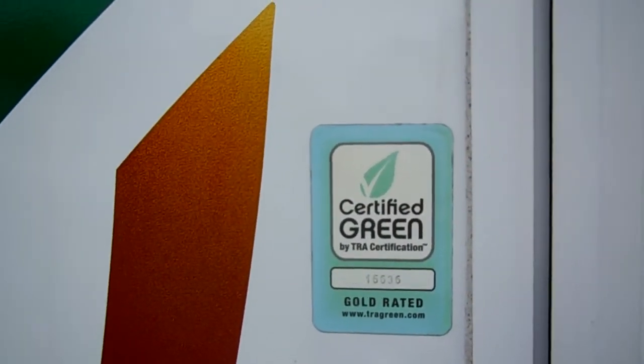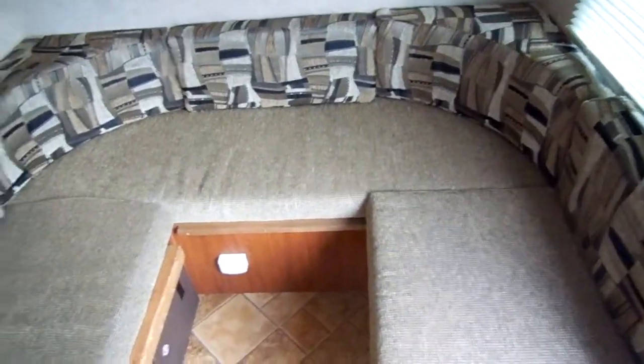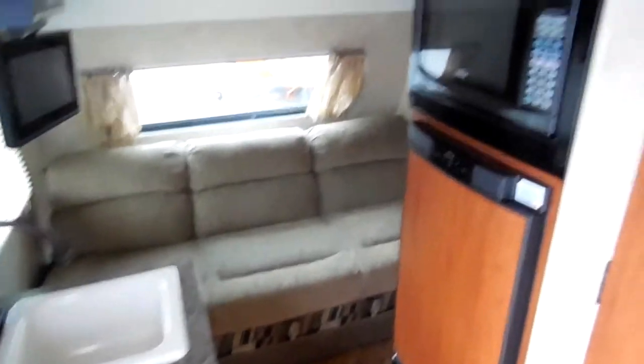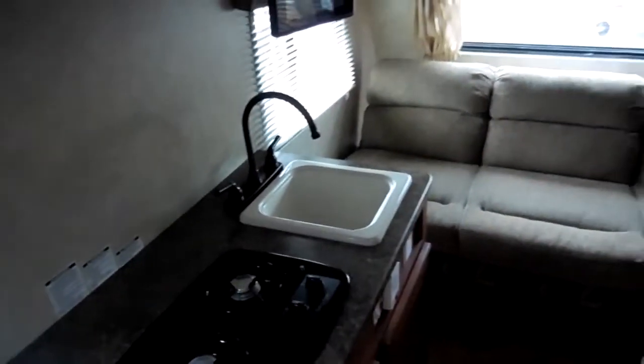Let's take a look inside this R-Pod 173. This is an eco-constructed RV, so it's certified green. Inside it looks like new. It's got a front lounge area — you could actually make this into a bed if you put a piece of wood down to lay your cushions across — a nice U-shaped lounge. Plenty of lighting, no smoke, no pet odors, everything works great. It's got a full kitchen with an LP stove top, TV, DVD player, and microwave.